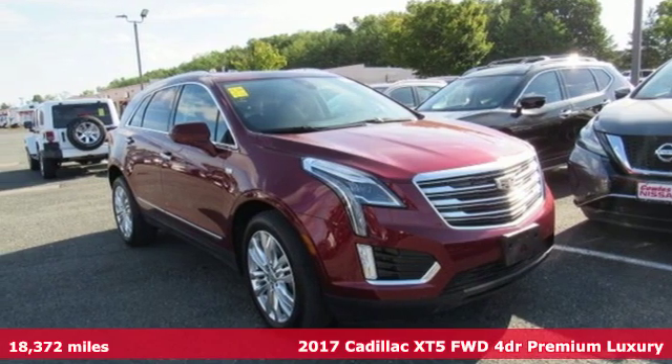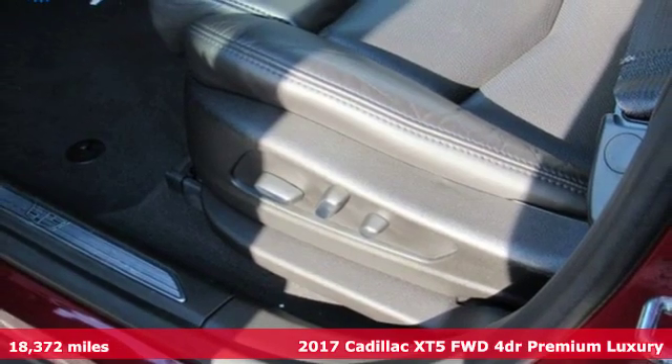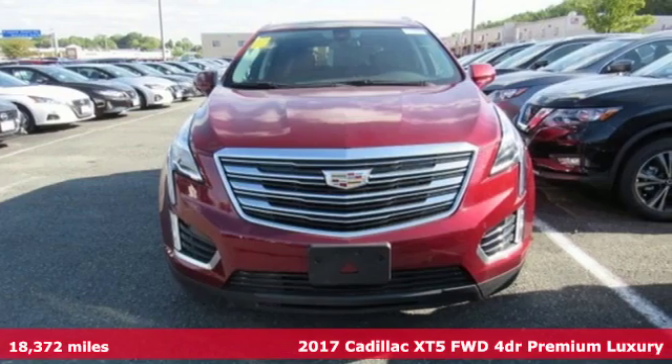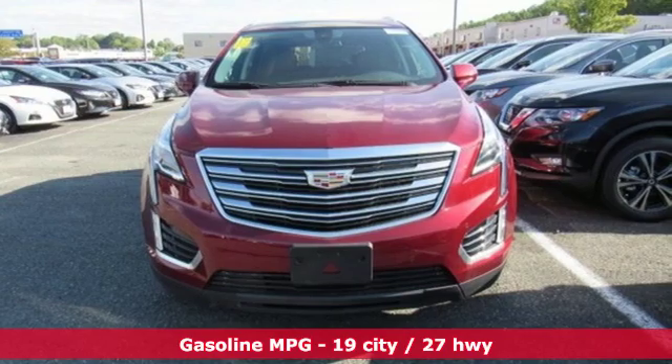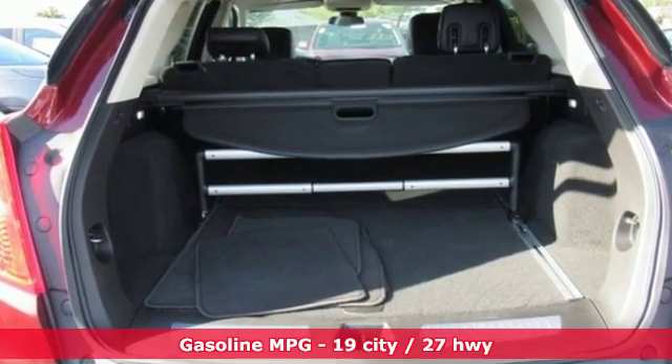Here's a 2017 Cadillac XT5. The distinctive exterior lends itself to more balance on the road and greater space inside, while the engine delivers excitement behind the wheel. And it comes with all the amenities you need.